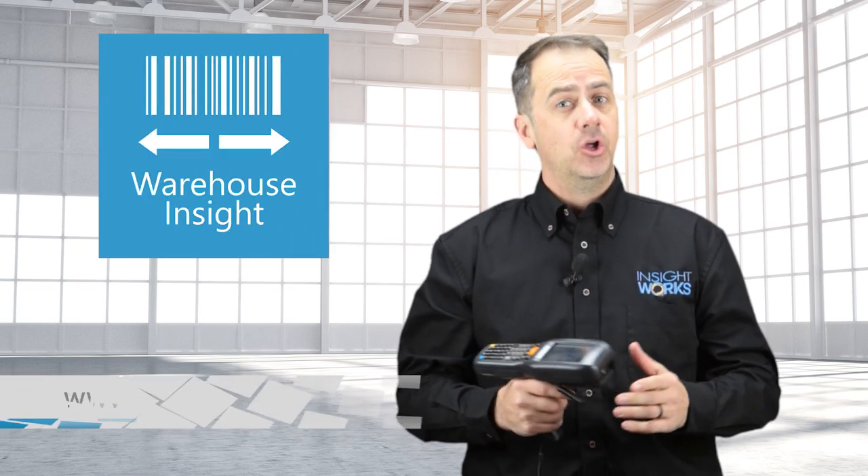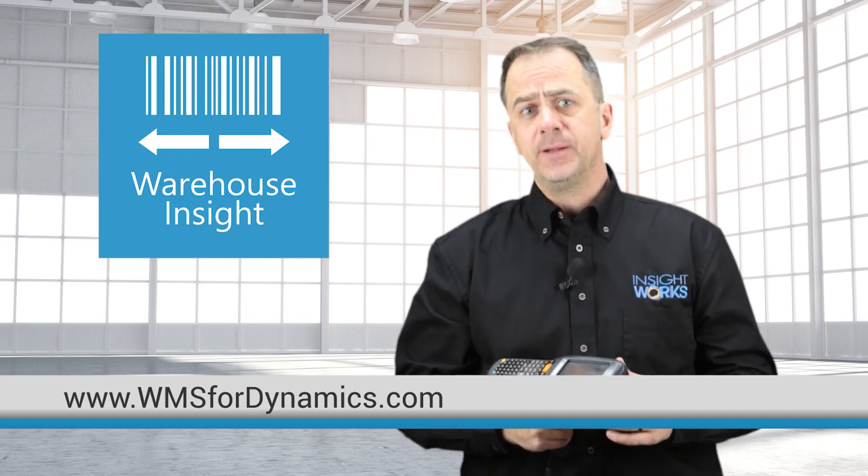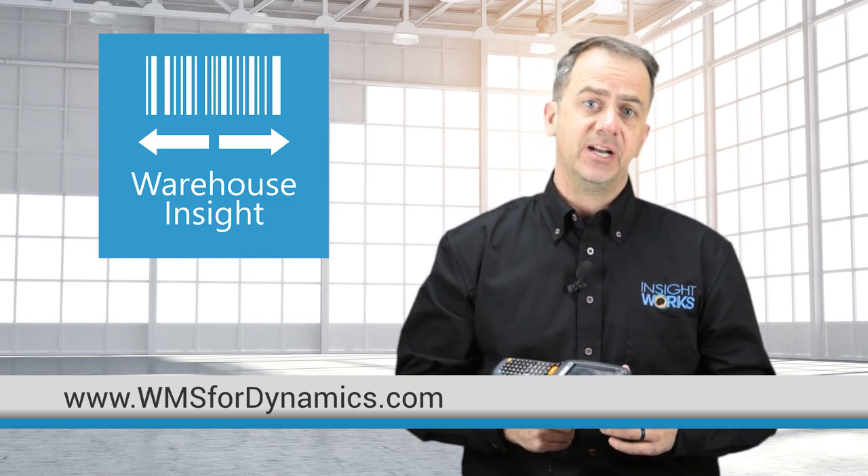Warehouse Insight is the productivity add-on no warehouse should be without. For more product details, visit our website or reach out to your Microsoft Dynamics partner.